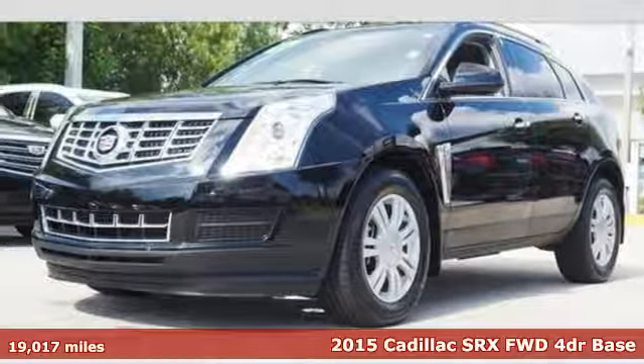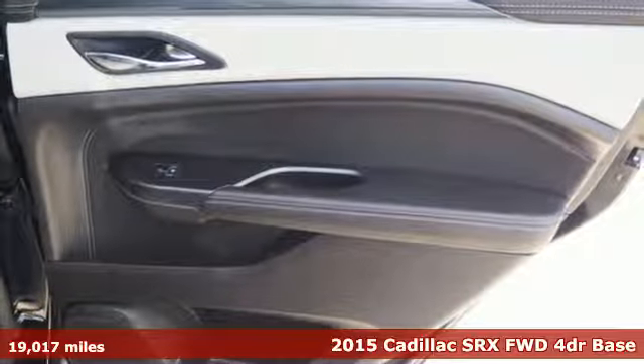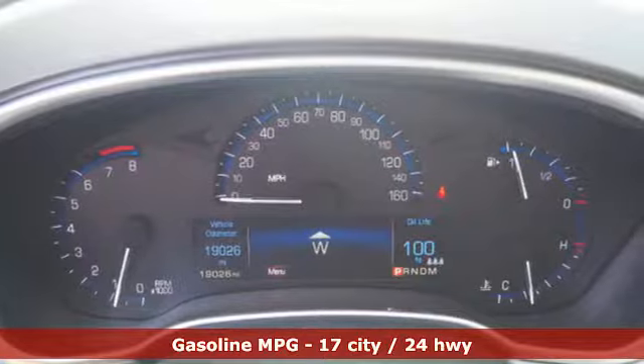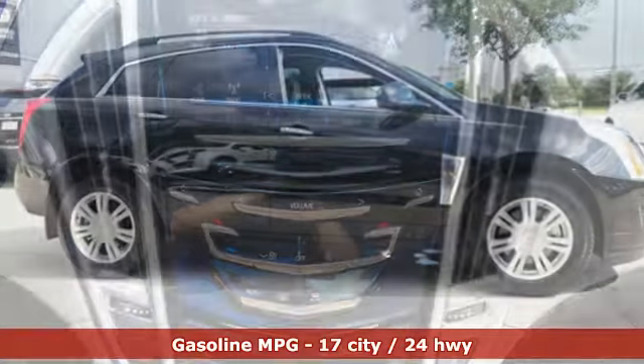Here's a 2015 Cadillac SRX. Serving up equal doses of refinement and exhilaration, this SRX is destined to please. It has a strong 3.6-liter V6 engine and the safety of Stabilitrac.